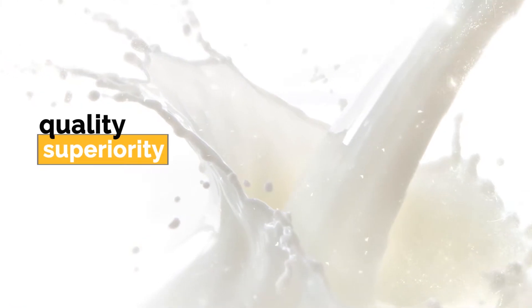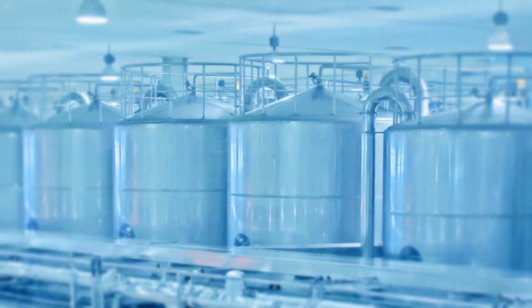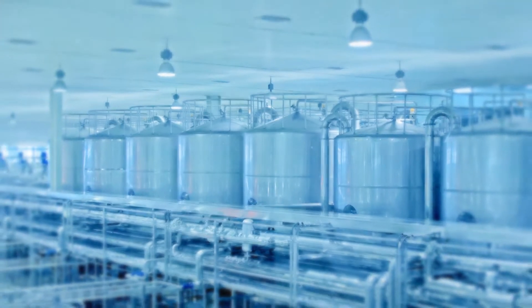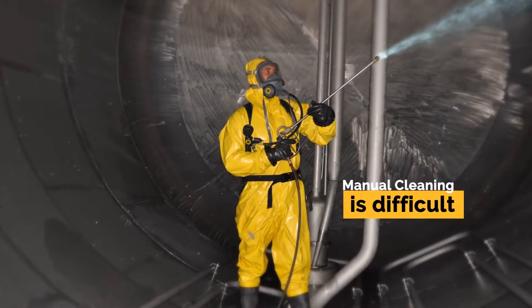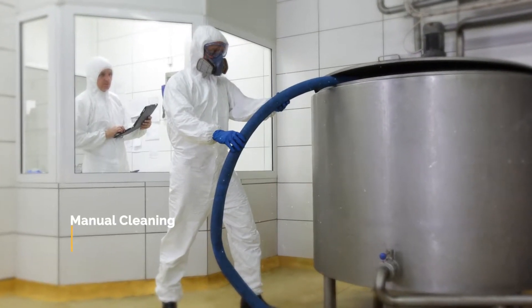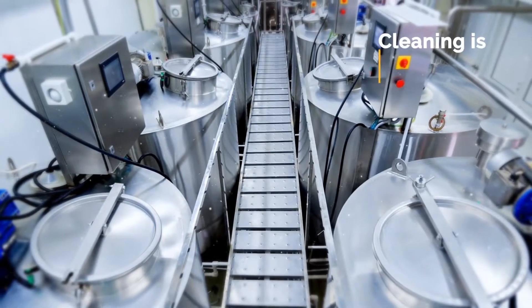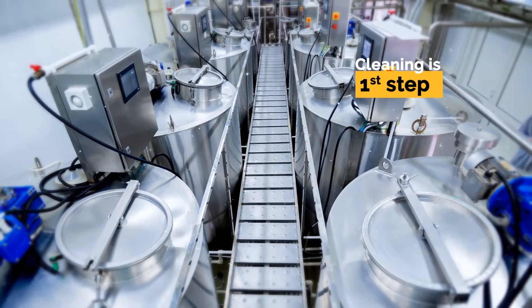Your brand is often recognized for the quality and superiority you serve. With increase in capacities and requirements, production plants are expanding from few meters to few acres. Maintaining cleanliness manually at such high scale is difficult. It is not possible to dismantle and manually clean the piping and equipment. In fact, cleaning is the first step of production which prepares the process line for product.